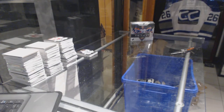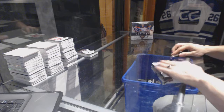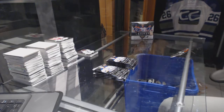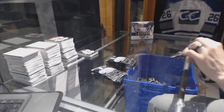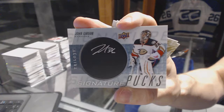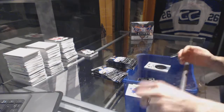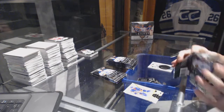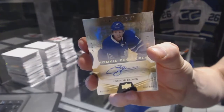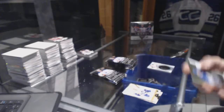Alright, box two. We've got a signature puck of John Gibson. We've got a level two rookie autograph number to 275, Connor Brown.